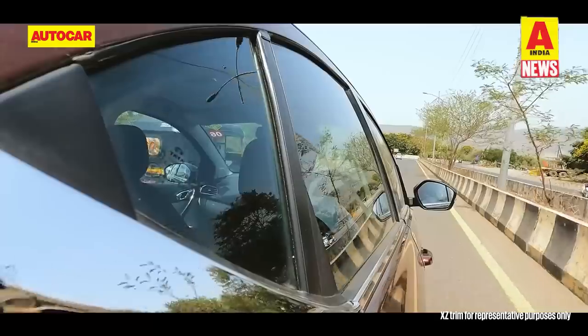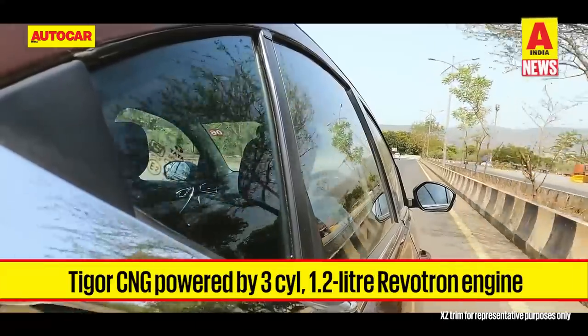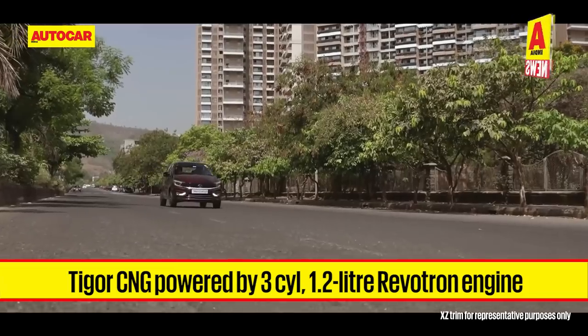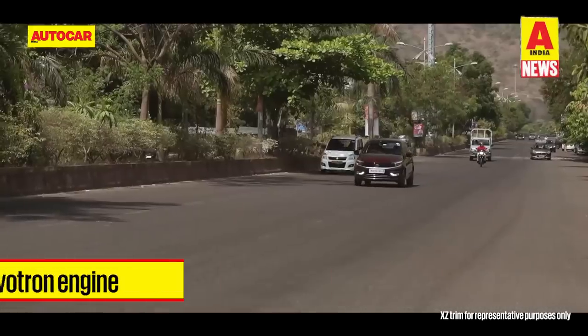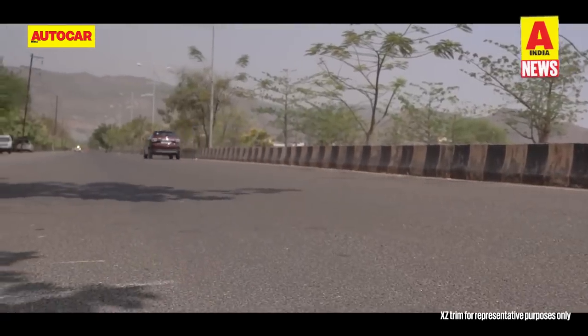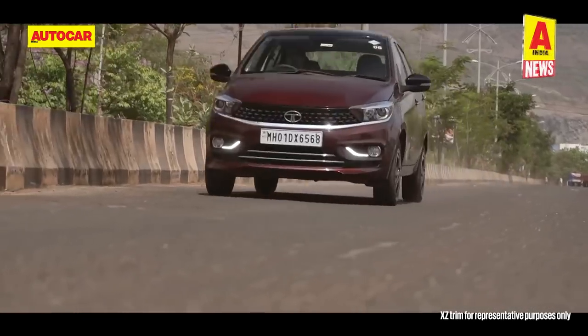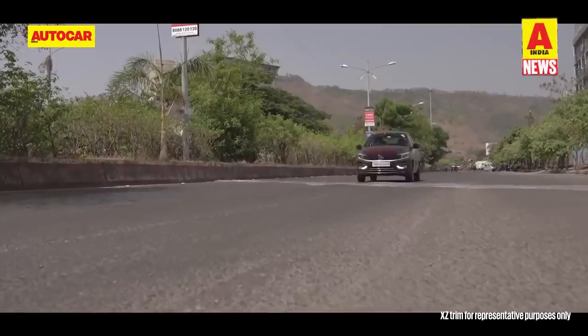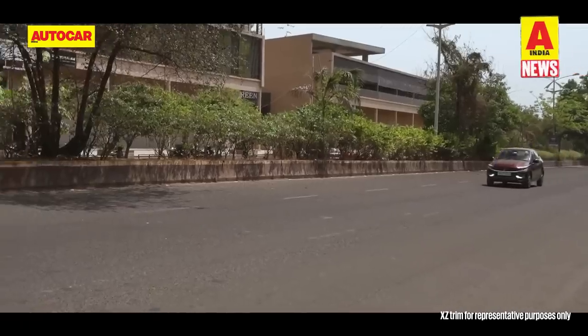There's no change to the engine specifications. The Tigor CNG is powered by a 1.2-litre 3-cylinder Revotron petrol engine producing 86 hp and 113 Nm in petrol mode and 73 hp and 95 Nm in CNG mode, mated to a 5-speed manual transmission. The ARAI-tested economy is 26.49 km per kg.